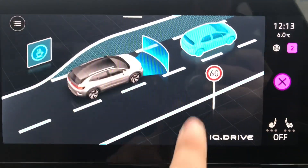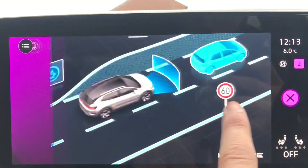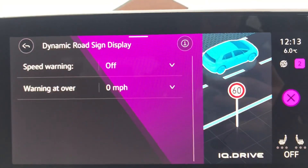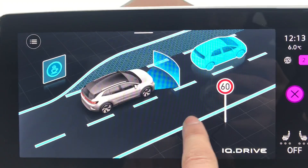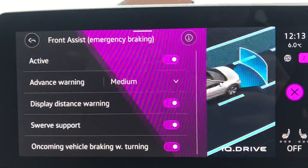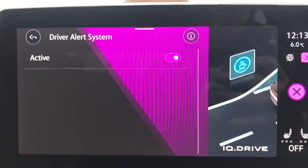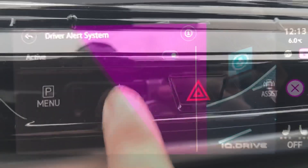The Assist button brings up all the different IQ Drive assist features. We have adaptive cruise control, which is fantastic for motorway travel; the dynamic road sign display, which also works well on the motorway; lane assist, ideal for all driving conditions; front assist, especially good in built-up traffic; and the driver alert system.